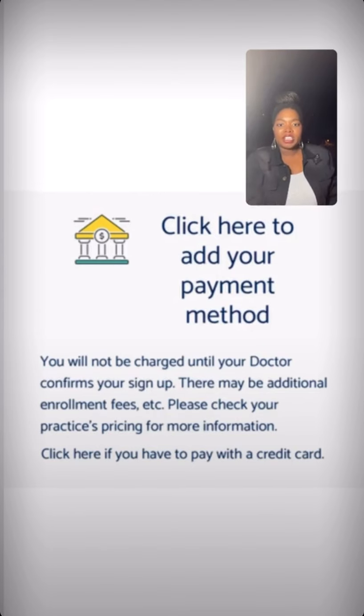After that page, it will take you to a page that says click here to add your payment method. You can add your bank account information here if you like, but it's optional. Nothing will be billed — you will not be charged until your doctor confirms, and I won't confirm anything until after our first in-person appointment. If you prefer to not put your information until after we meet in person, that's totally fine. The save and continue button on the review page was the last button you needed to be officially pre-enrolled.